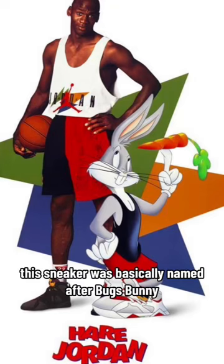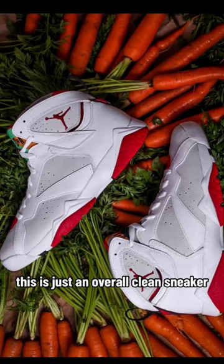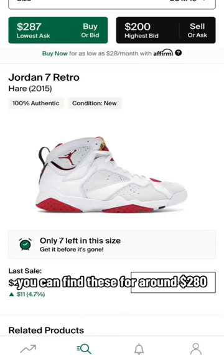Next up, we have the Hare 7s. This sneaker was basically named after Bugs Bunny — just an overall clean sneaker. Last released in 2015, you can find these for around $280.